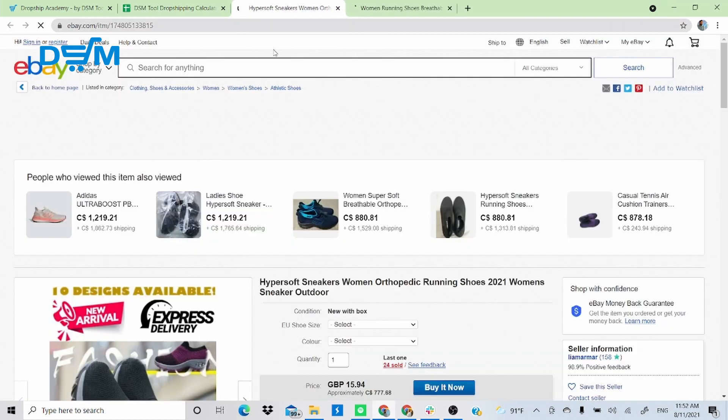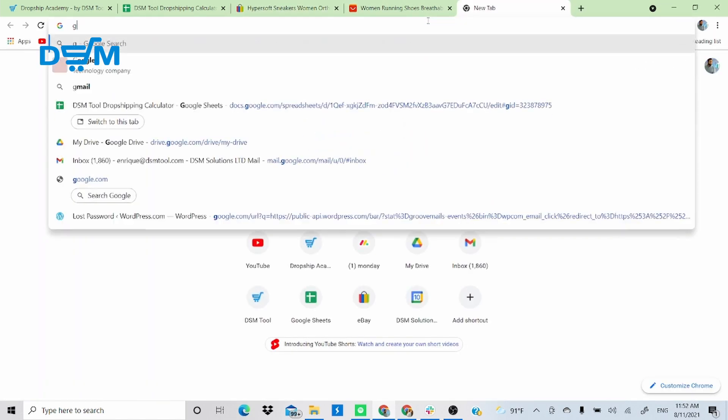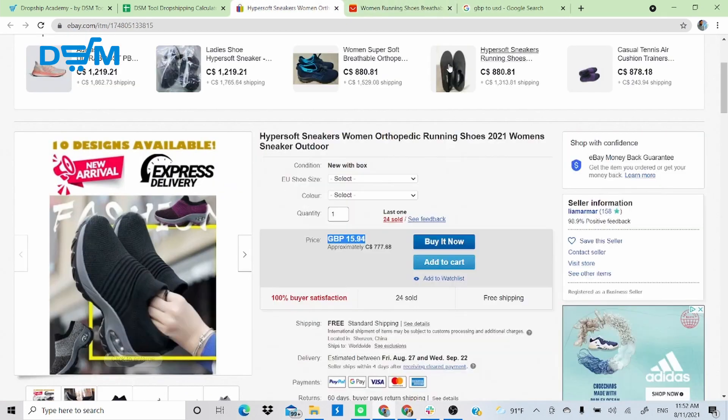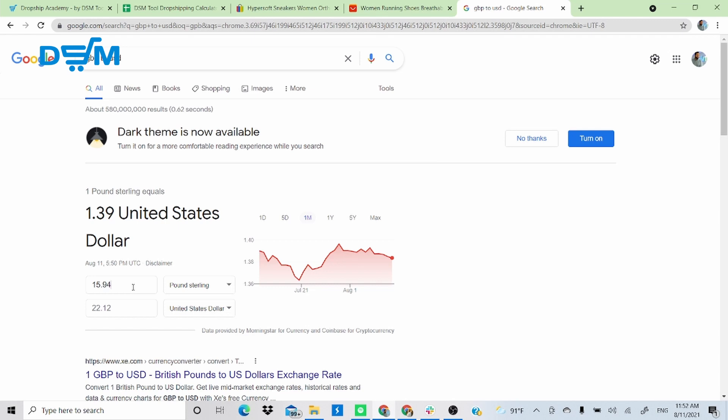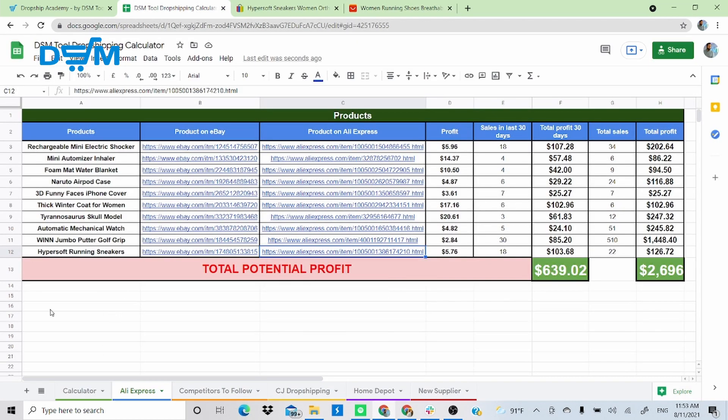Product 10 is a pair of hyper soft running sneakers — a product I'd personally buy. It's listed in GBP, so I converted: £15.94 equals about $22. I found the same product on AliExpress. This item generates $5.76 per sale. It had 22 sales when I found it, now 24 — two more sold since then. That's $115 made in the past month and $138 total so far.